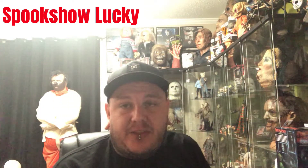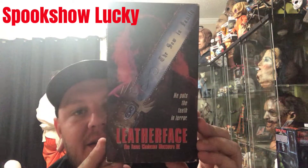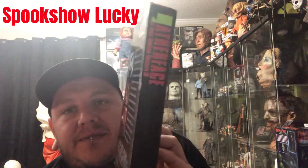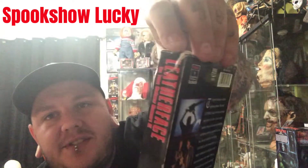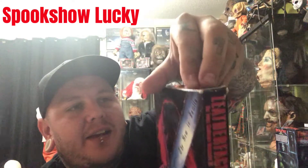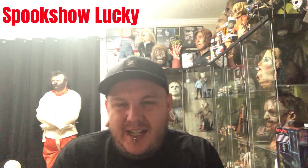I went by a thrift shop today and I found Leatherface Part Three on VHS. The box is in pretty decent shape for a VHS — there's a small tear up here, but it'll look cool. Leatherface and Texas Chainsaw Massacre is always my favorite, so I can't complain. I think it was like 25 cents.